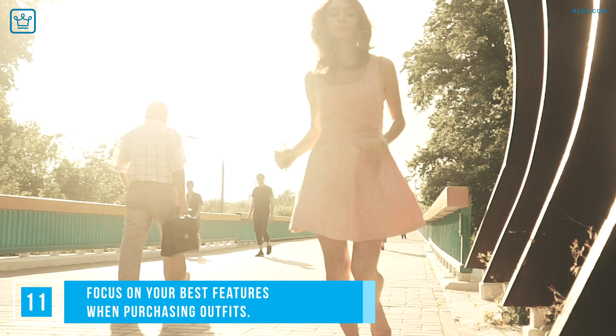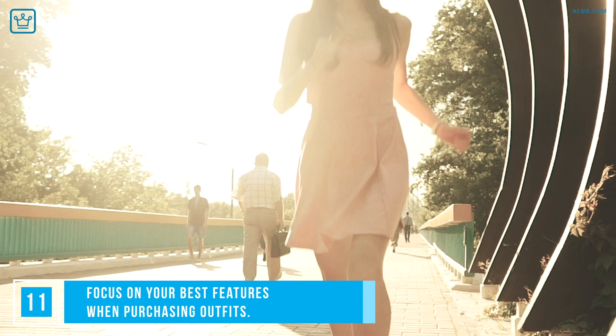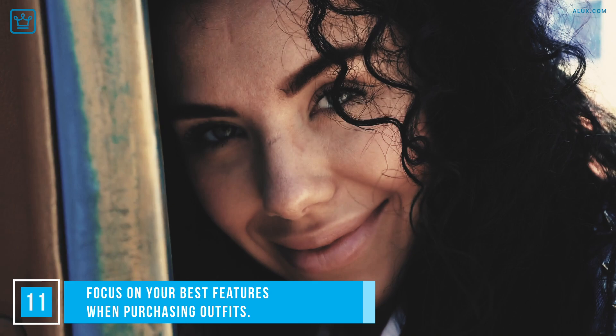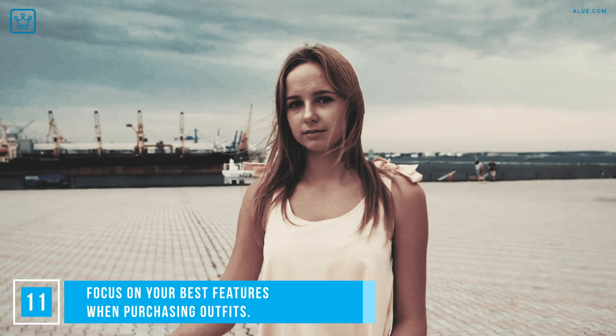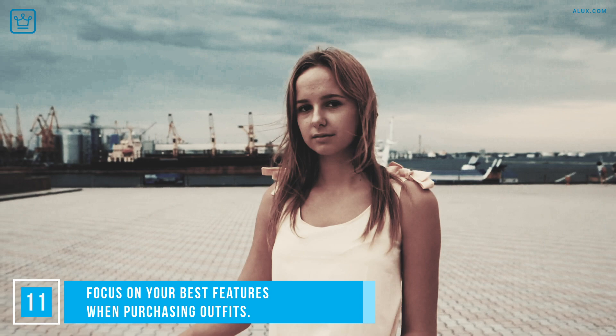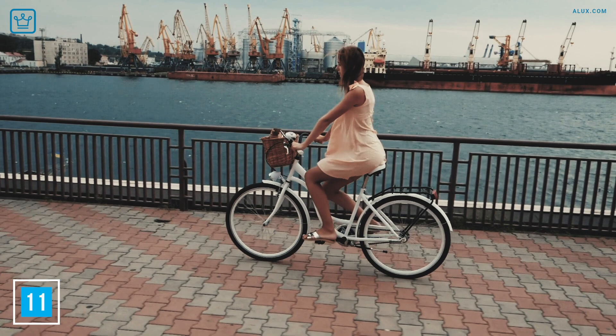Focus on your best features when purchasing an outfit. You know your physical assets — do you have a great pair of legs? Then buy clothes that accentuate your gorgeous legs. Do you have striking green eyes? Then buy accessories that make your eyes pop. Flaunt your best features. Wear a sleeveless top if you have lovely toned arms. Buy figure-hugging jeans if you've got a nice rear end. Don a wrap dress if you have beautiful curves. Enjoy your body and enjoy wearing clothing that makes you look and feel great.